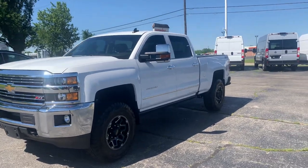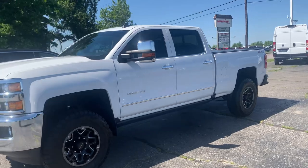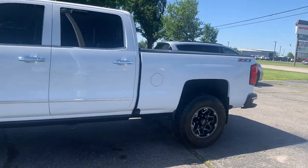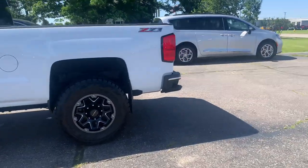Angel here with Terri Henricks Chrysler, going to take you on a quick walk around of this 2017 Chevrolet Silverado 2500 HD LTZ.